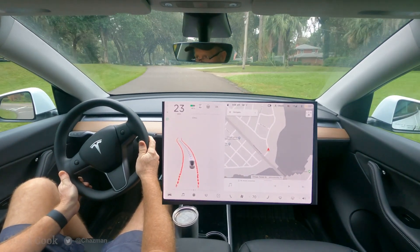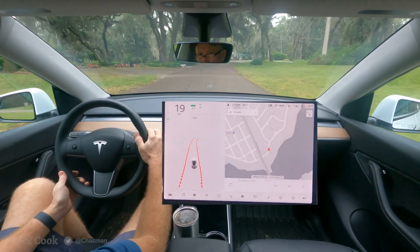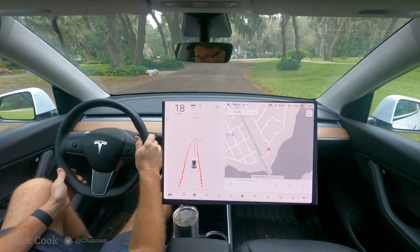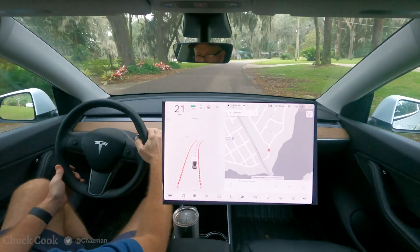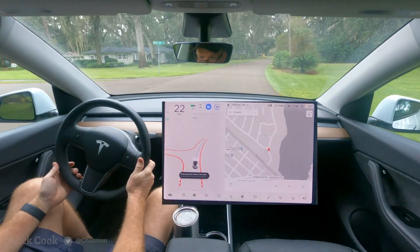I'm going to do a little demonstration with a little less traffic, showing when there's no destination set in this current build, when autopilot is available to engage, it will engage and it will navigate.